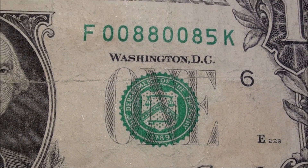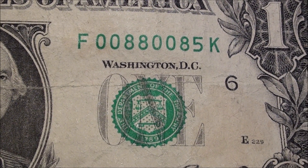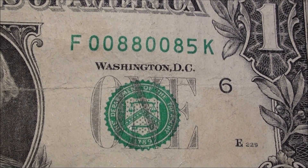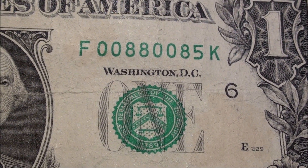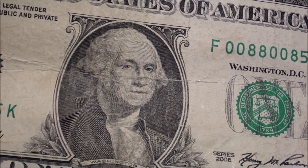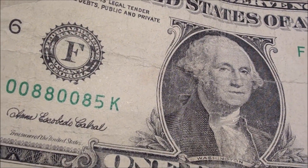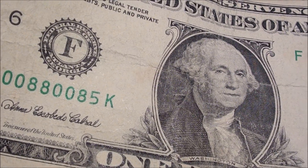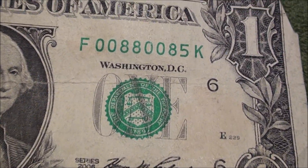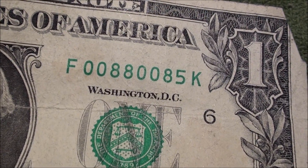But this one here was cool — serial 00880085. Three notes away from a really good note there. It's got some creases though; it's pretty beat up. I'm probably going to give this one back to the bank. Close call there.